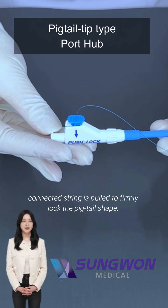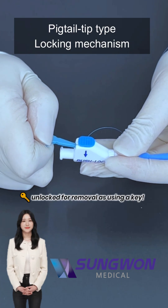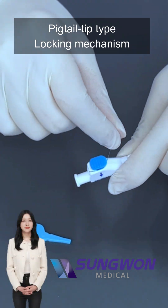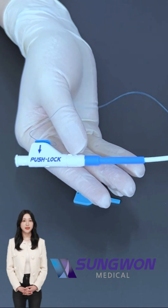Crucially, it has a locking mechanism. A connected string is pulled to firmly lock the pigtail shape, preventing dislodgement. It's unlocked for removal, like using a key. Very useful for abscesses, pleural effusions, or ascites, especially when secure, long-term placement is needed.